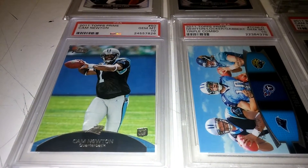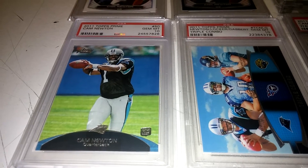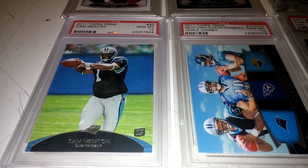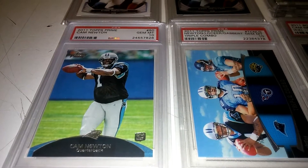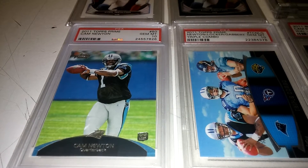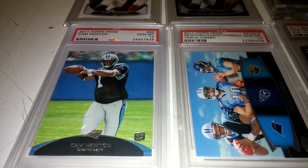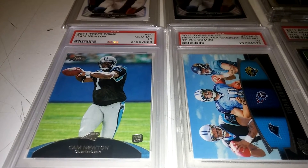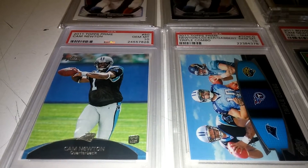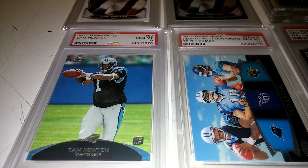Hey YouTube, Aaron619 coming back at you with another video. I got some packages in last week while I was out on a work assignment, and I thought I would go ahead and make a video and show you what these pickups were. I'm glad to be back in town. I got in about at least nine packages last week along with a TTM success, so I was pretty stoked. Let me go ahead and get right into this mail day.